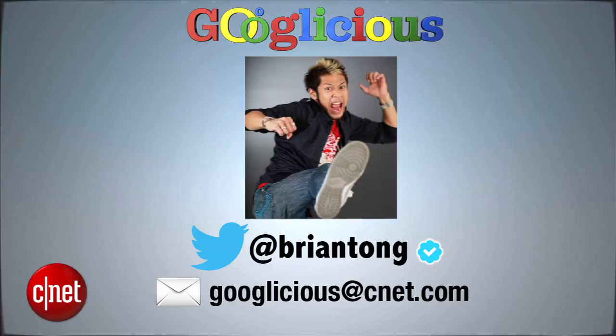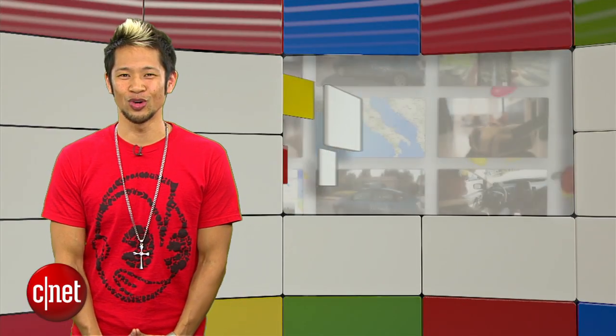Alright guys, that's gonna do it for this week's show. Email us at Googlelicious@CNET.com or tweet me at Brian Tong. Thanks so much for watching, and we'll see you guys next week for some more of that Googlelicious.